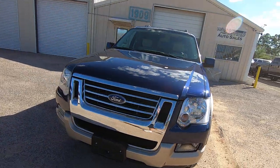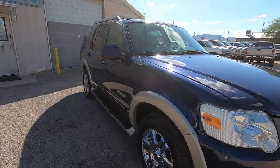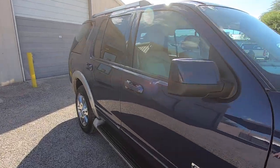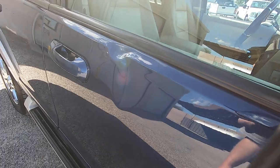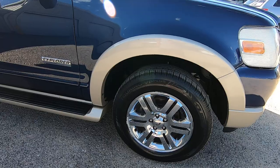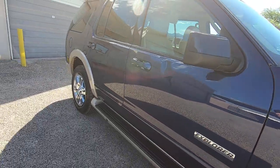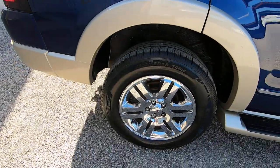It was a really pretty vehicle until the shippers got a hold of it. When I bought it, it didn't have this ding on the top of the door — and now it does. Needless to say, I didn't pay the shipper. That still irritates me. But it's a beautiful car. I almost want to fix that, but I want to keep the value in it, so I'm not going to.